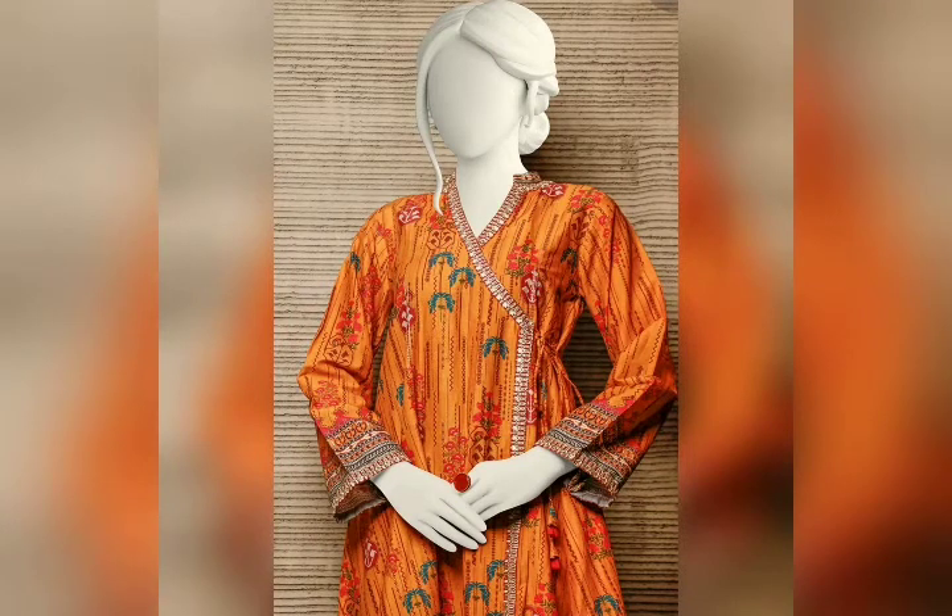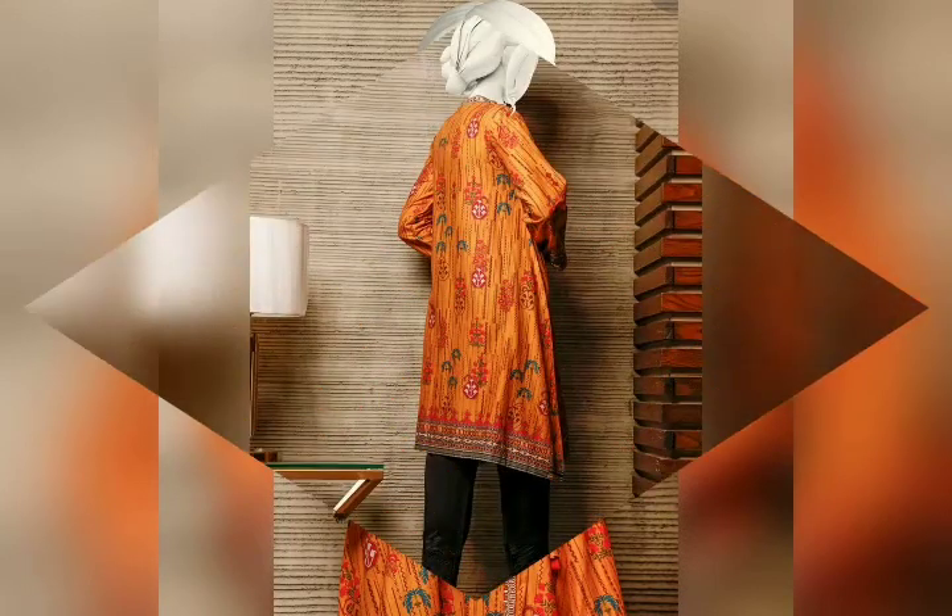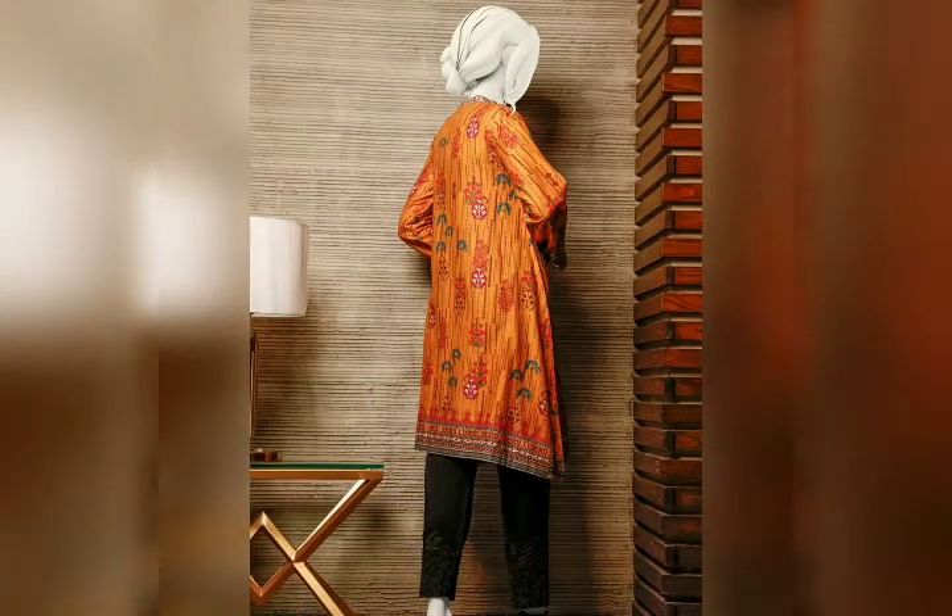This is a casual stitch, ready-to-wear dress. The fabric is lawn — an A-line unstitched shirt with embroidered neckline and sleeves, further embellished with handmade tassels. This is a back view of the dress.